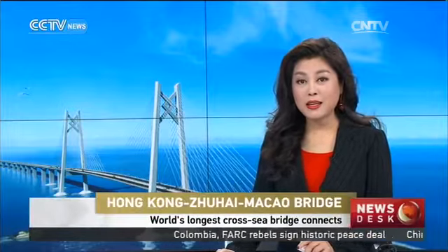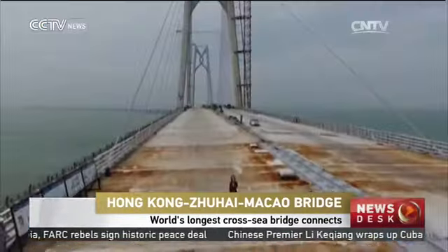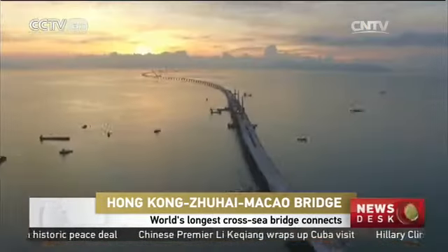The 55-kilometer Hong Kong-Zhuhai-Macao Bridge is scheduled to be connected today, making it the world's longest cross-sea bridge. Like its name suggests, it connects Hong Kong with Zhuhai and Macau.